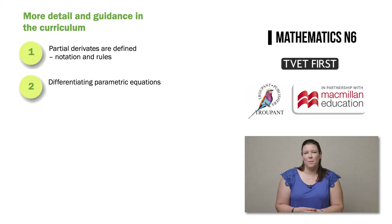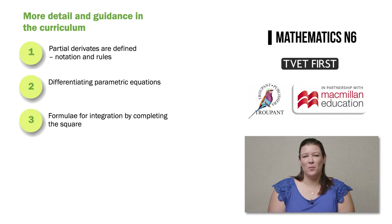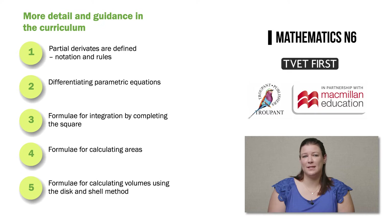Number two: guidance is provided on how to differentiate parametric equations. Number three: the formulae for integration by completing the square are now included in the syllabus document. Number four: the formulae with graphs for calculating areas are provided. And number five: the formulae for calculating volumes using the disk and shell methods are now provided.